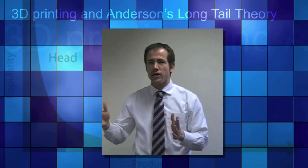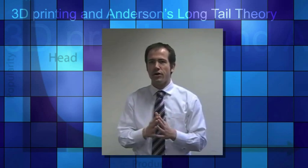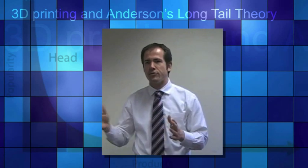Looking at the implications of Anderson's long tail theory on manufacturing, there might be a shift from low-cost manufacturing countries partially back to high-cost countries, because of transportation costs but more importantly because of labour costs. As physical goods can now be printed — produced — in small numbers with rather low cost, there is no need to go to low-cost countries for production. You can simply do it in high-cost countries, saving a lot of time and reducing time to market.